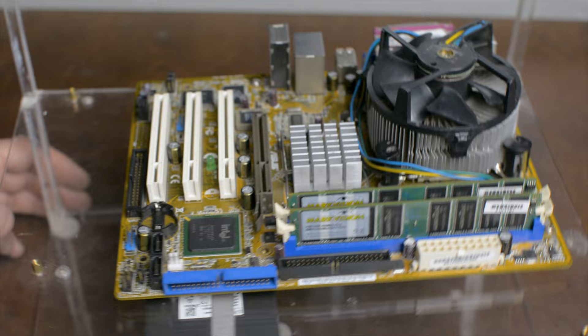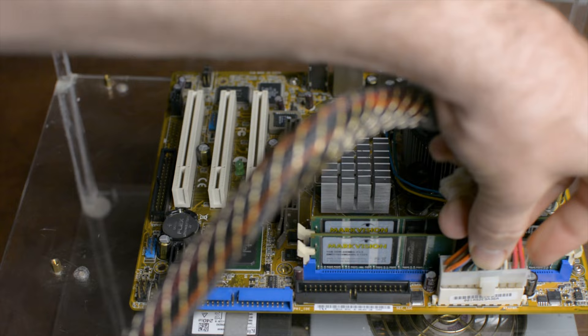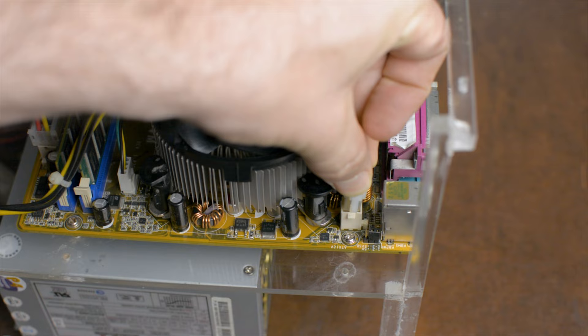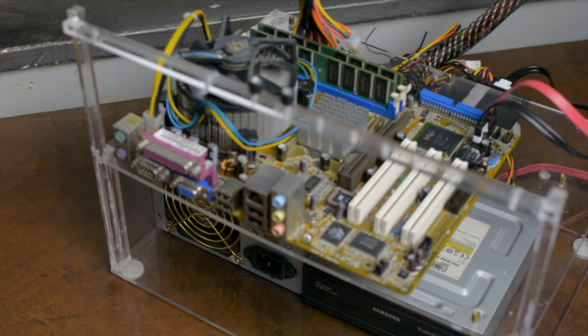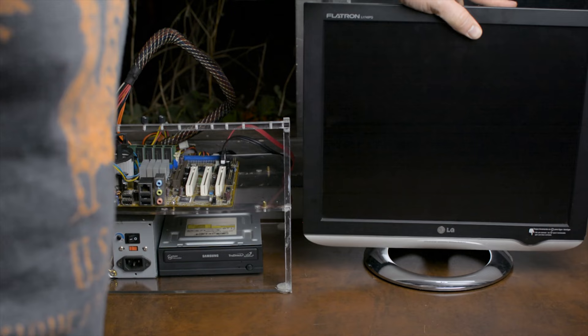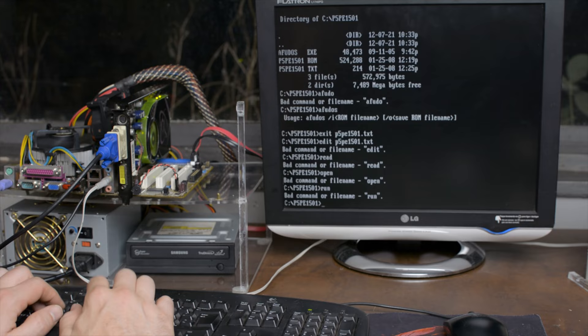The target market for this motherboard was people with a working Pentium or Celeron system and an AGP video card whose motherboard failed. They didn't want a whole new computer, but wanted the option to upgrade to a new CPU later while keeping their current video card and everything else. Originally this chipset was only rated for up to an 800 MHz front side bus, so I have no idea how they got it to support Core 2 Duo CPUs running at 1066. Support is listed everywhere, and after trying many different things I did manage to update to BIOS version 1501 from 2006.